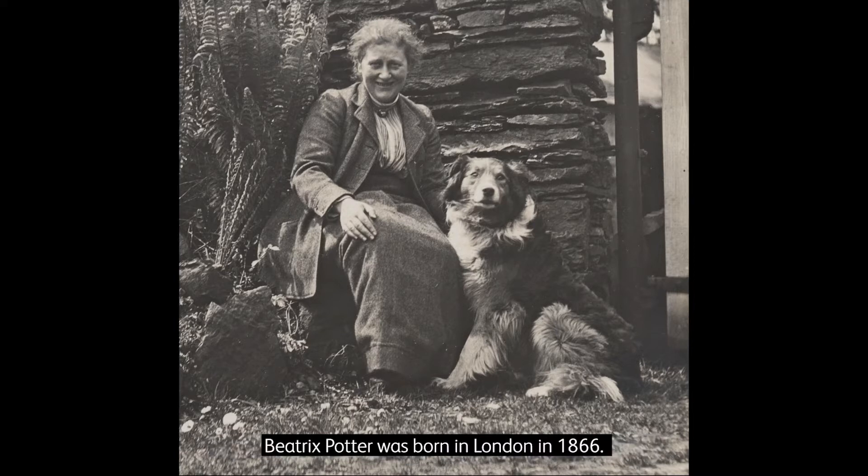Beatrix Potter was born in London in 1866. She was a children's writer and illustrator. She was also a sheep breeder and worked to protect wildlife and the environment.